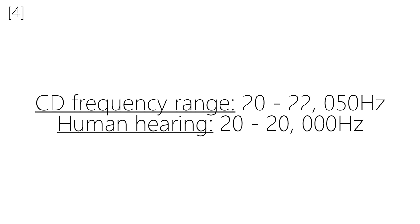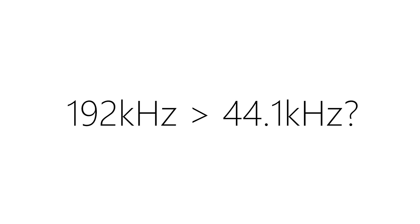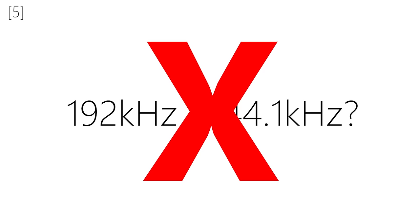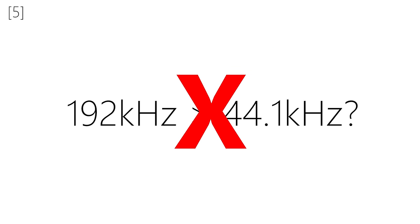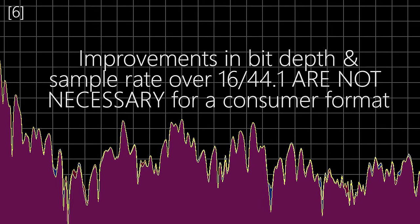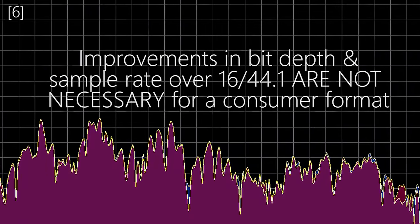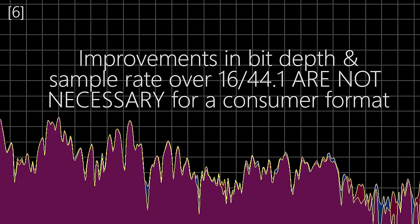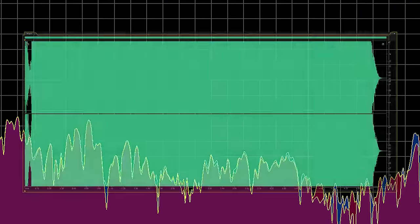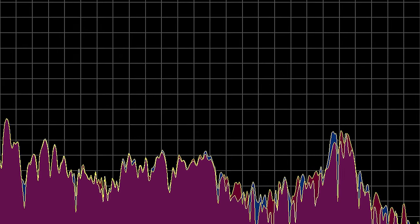Now think about it — if 44.1 kHz covers the entire audible frequency spectrum, then why would we need any higher sampling rates like 96k or 192? The answer? We don't. And with that, I think we've just disproven all the so-called benefits of high-res audio. The improvement in the dynamic range is not necessary, the improvement in the frequency range is not necessary. And honestly, unless an album is released with completely different mastering than its CD equivalent, it will sound exactly the same.